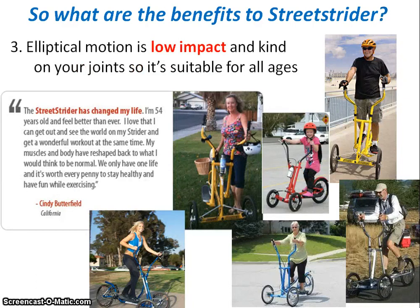The third major benefit is that the Street Strider is low impact. Compared to jogging, where you're impacting as much as 2.5 times your body weight when you hit the surface, the Street Strider offers a low impact alternative through its elliptical motion. There's no jolting motion, so it's gentle on your joints and suitable for all ages, young and old.